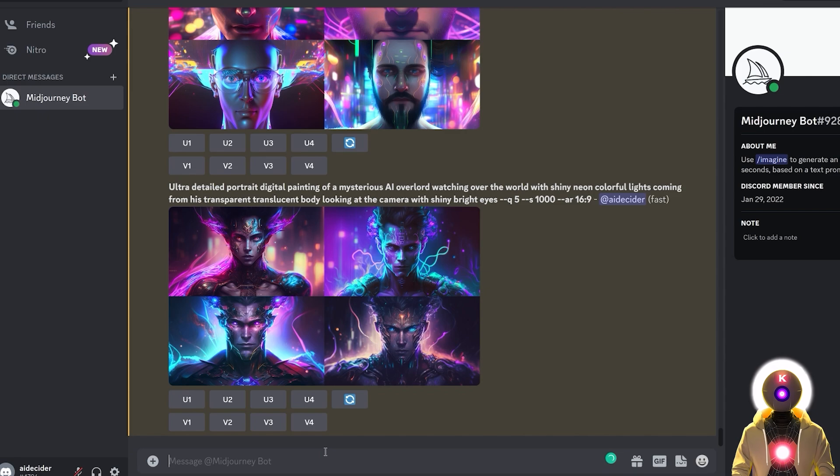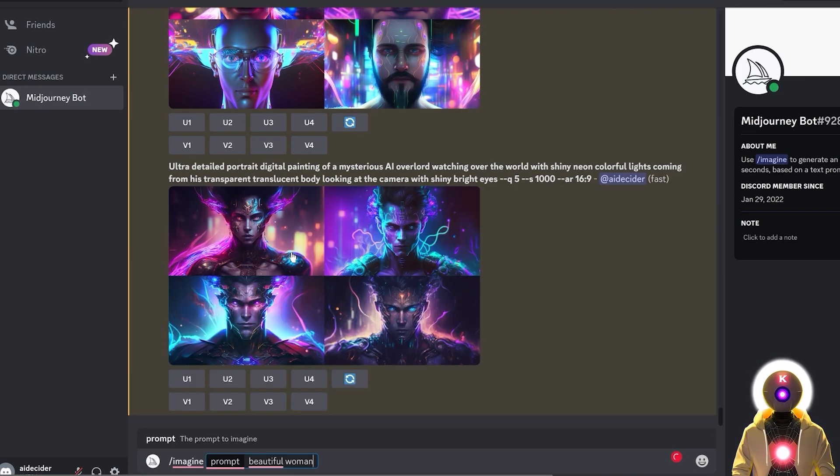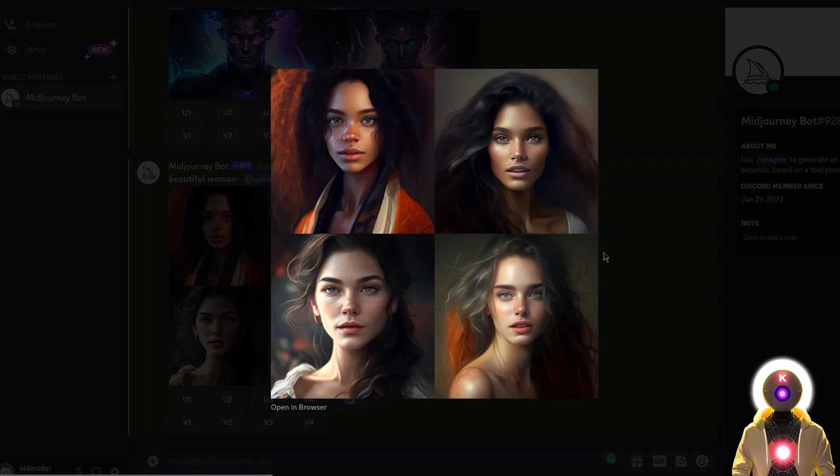To give you a practical example: if in Midjourney V4 I were to use a very simple prompt like 'beautiful woman,' I would get images like these, which are very aesthetic and have that little Midjourney feel — that digital painting look. You can definitely tell that this is not a photo.